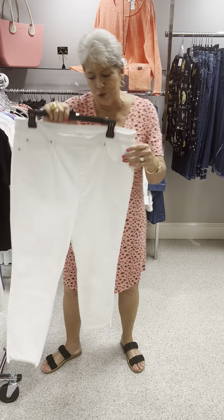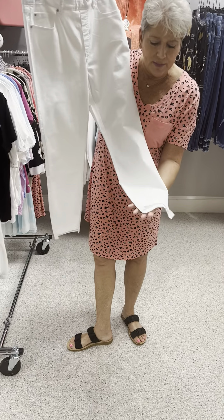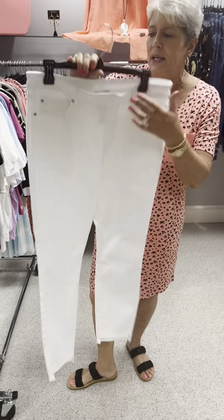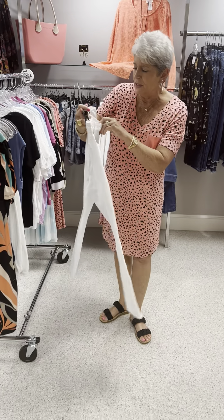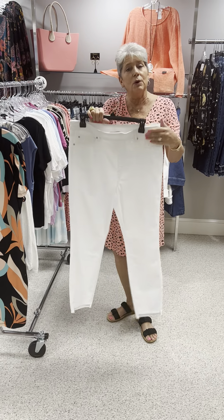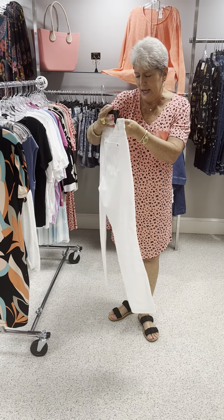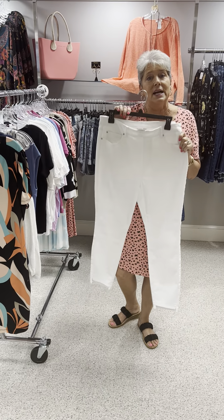We have one pair of travel pants left and this one has a step hem, so it's a little bit shorter in the front than in the back. It is the Aubrey pull-on style with true front and back pockets. Originally priced at $91 and this is a size 12.